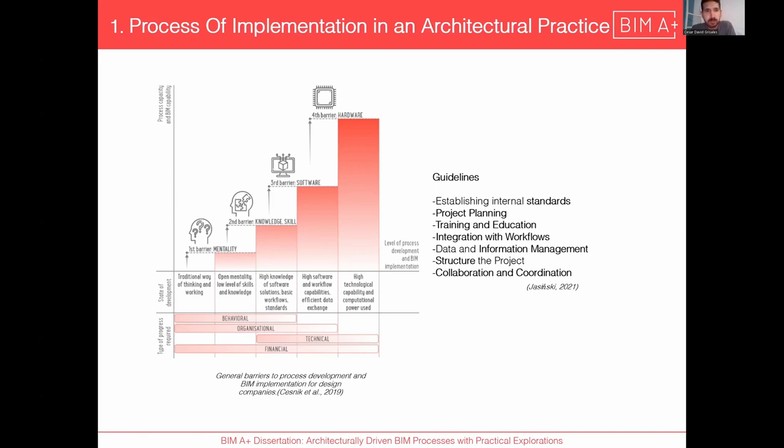When you go to the software, you have to choose which tools to introduce to the office, being aware of the team's knowledge level. The organizational part requires that everyone, even the CEO, is on the same page with the implementation change. The financial part is also very important — from start to end you need to implement training and education, information management, project structure, and hardware upgrades, since the hardware requirements are not the same as working with CAD systems.